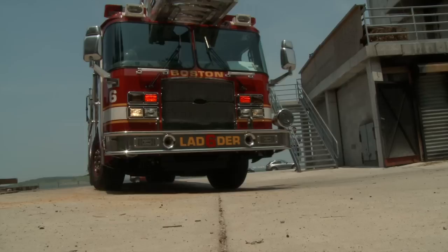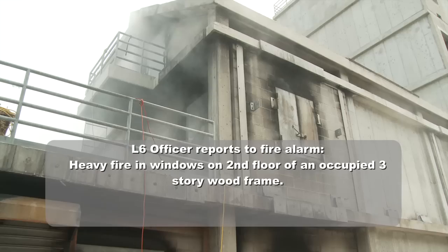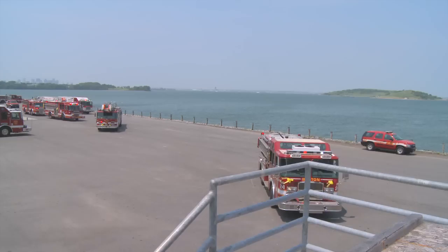Fire Lobby, Ladder 6. This is on Ashmore Street. We have heavy fire showing from the second floor windows to the Bravo side, three-story wood-framed occupied building. Ladder 6 will be in command. Ladder 6 is going into fast road attack.